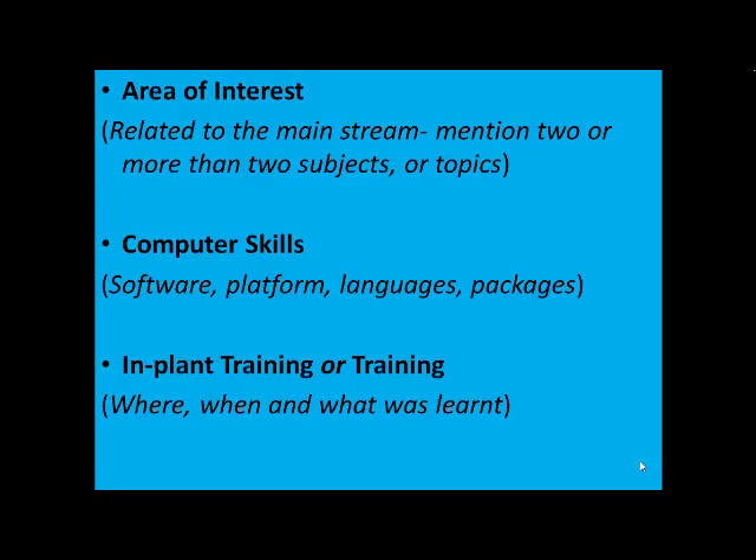The next part is the area of interest. This is very important for candidates who have not achieved much on the academic side, as it can definitely be a way to impress the recruiter. Try to mention area of interest according to the requirement of the job, and make sure you have enough knowledge about it, because you can expect questions from this area. Mention two or more subjects or topics related to the mainstream.